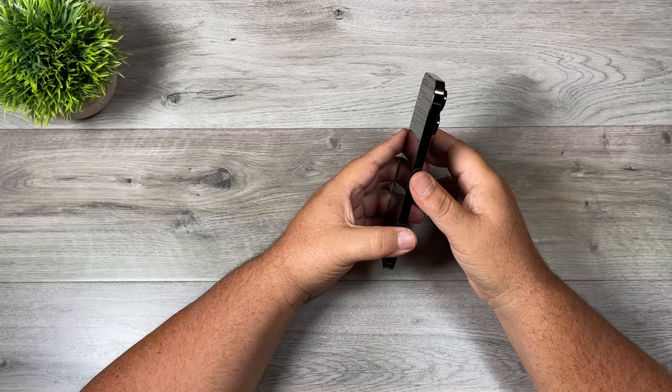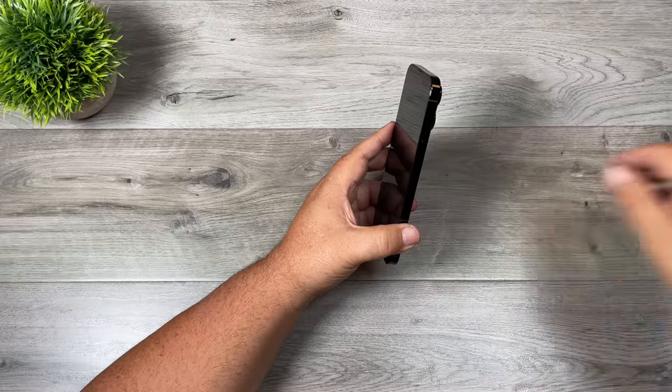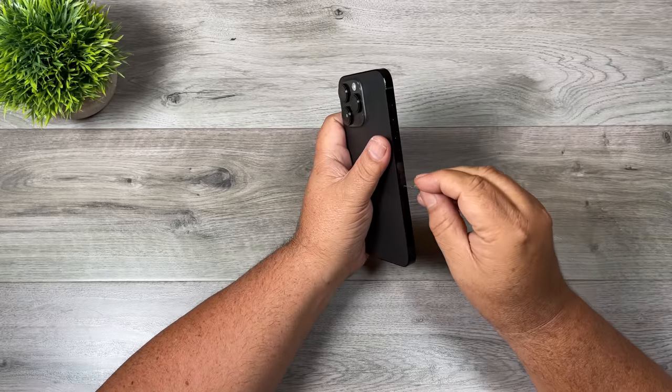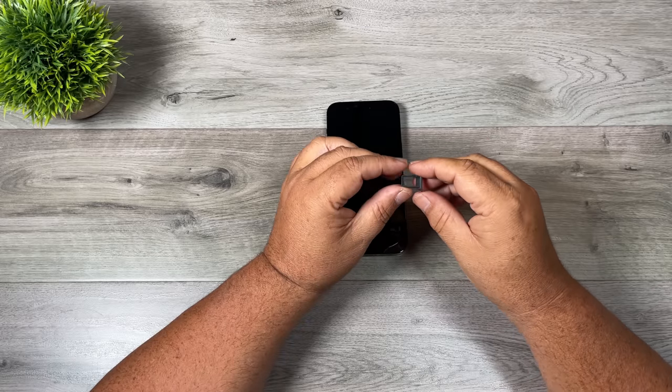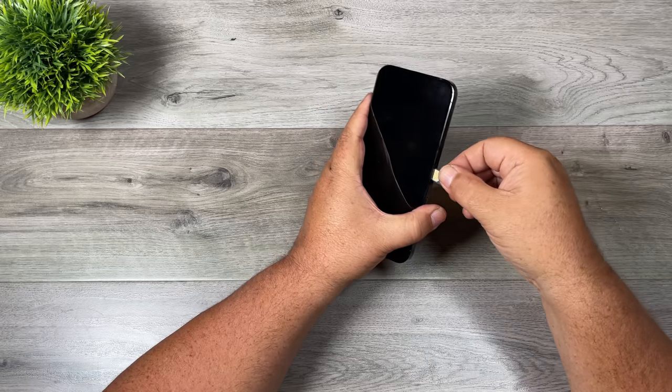I'm going to go ahead and power it on and set it up as a new iPhone. I'm not going to transfer my existing stuff over yet because that's going to take hours. What I am going to do is put my SIM card in. In Canada we still have a physical SIM tray. If you're in the U.S., they've now switched to eSIMs, and I imagine that will be coming to Canada next year. We've got our SIM card in, let's pop it in and power it on.